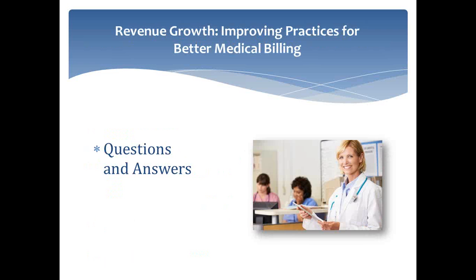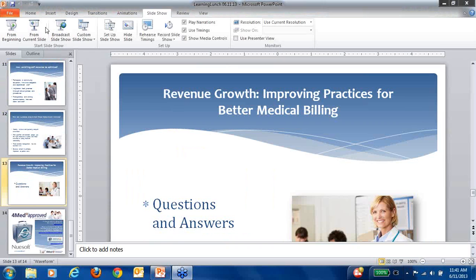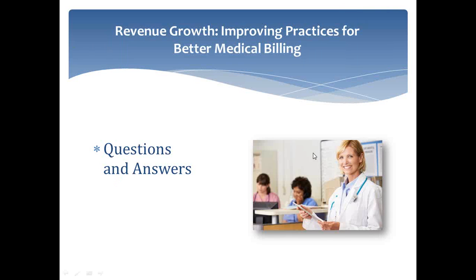We have plenty of time for questions and answers. I want to encourage our attendees to ask questions of our expert. James, you talked before about undercoding — that's pretty obvious what that would be. But what's an example of overcoding where a physician would be overcoding on a claim?